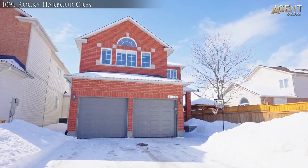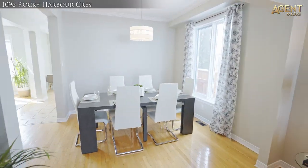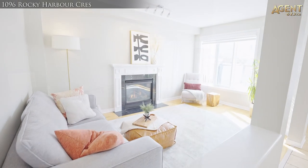This four bedroom home with 2,000 square feet of above ground living space is beautifully maintained, updated and ready for its next family to move in and love life.